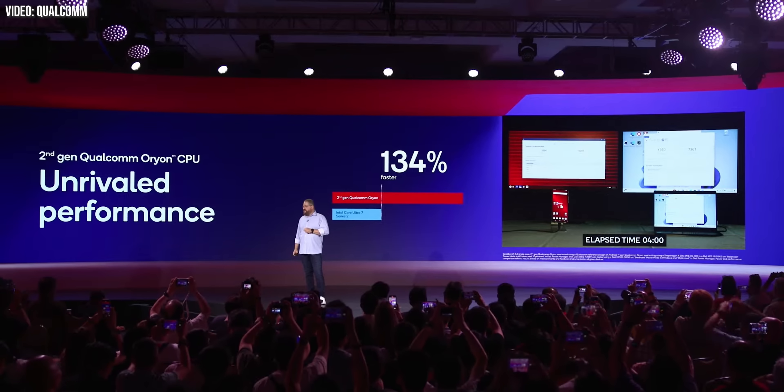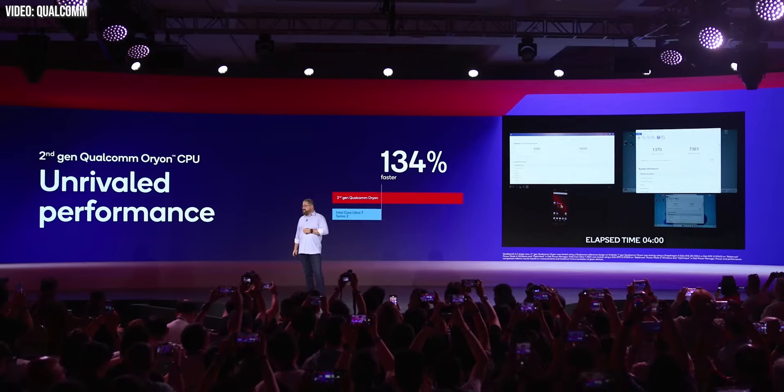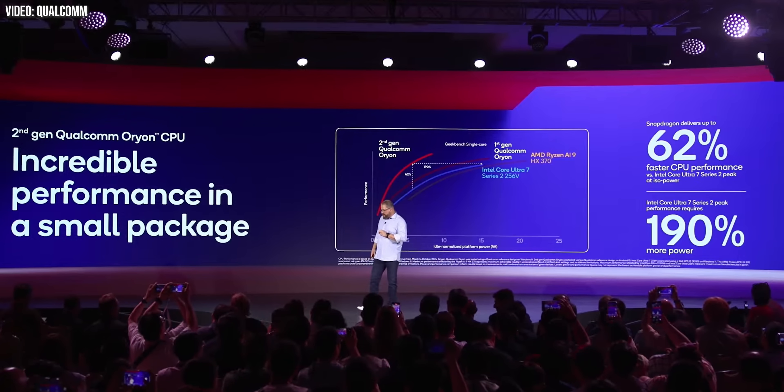Even so, being able to best Apple Silicon in any area is no small feat. That message of this being a laptop-level chip was reinforced by some pretty favourable comparisons in terms of performance and power consumption versus notebook chips including Intel's second-gen Lunar Lake Core Ultra 7. This demonstrates just how far Qualcomm has come in terms of raw power, but also the extent to which x86 still has to down-clock quite a bit on battery power.